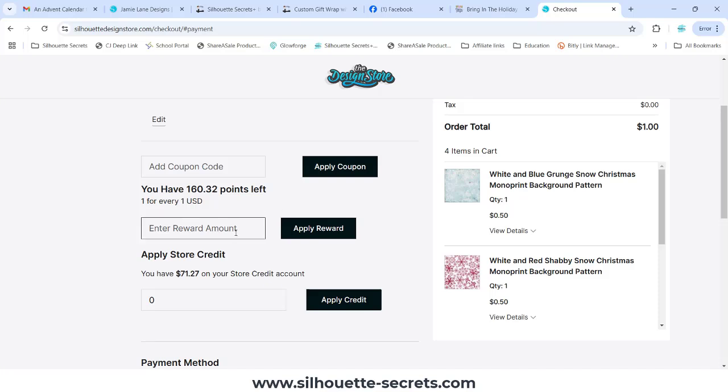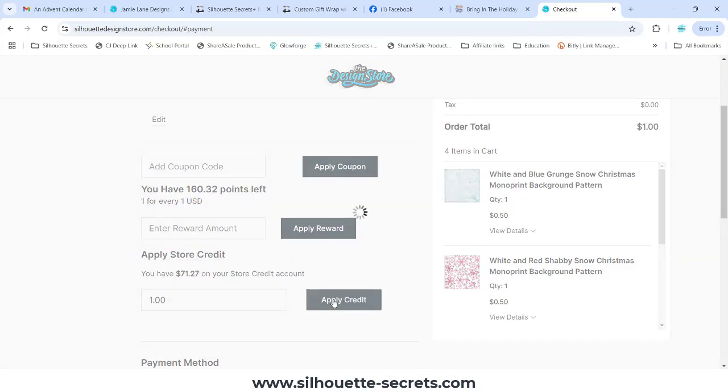Then you have to enter the amount of the reward — it has to equal the same amount that the design is charging for. If you are using subscription credits or credit boost, you would enter that down here. My order total is a dollar, so I need to come down here and enter one dollar — only the numbers, not a dollar sign — then click on Apply Credit.